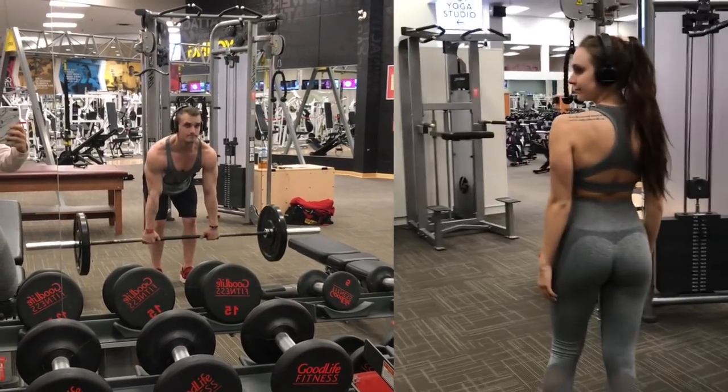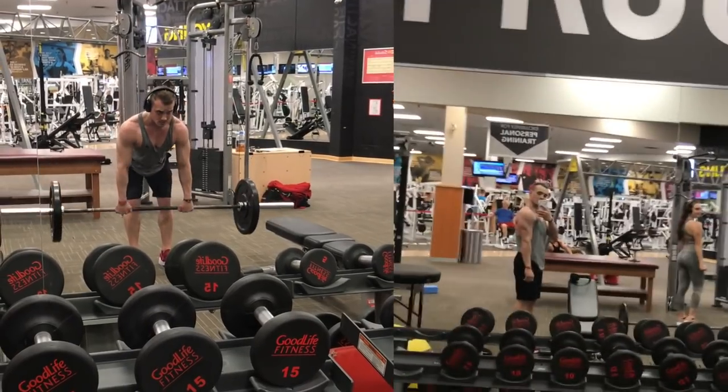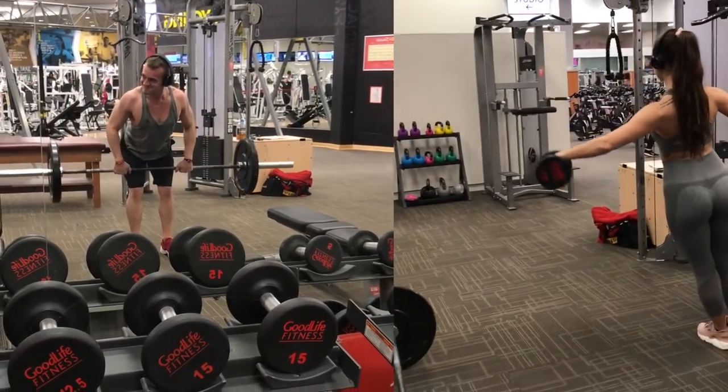Riderwear was nice enough to send my boyfriend some tank tops as well. He wasn't feeling himself and didn't want to be in the video, but we did take some selfies at the gym and I took a few videos of him working out in the tank top so I'll put those in here. We have all matching outfits — thank you so much Riderwear for sending those over for him. He loves the tank top, so for any guys watching, you can go check those out.